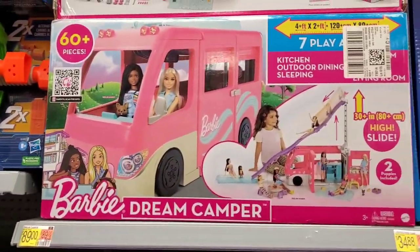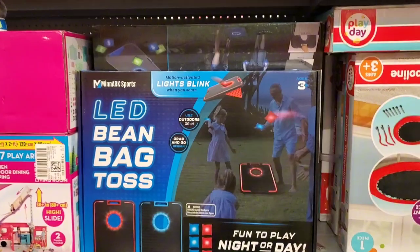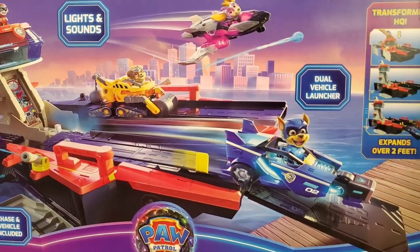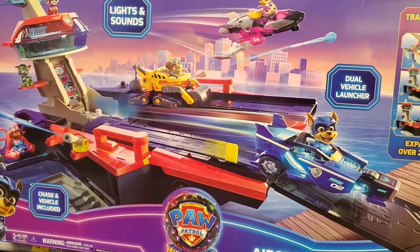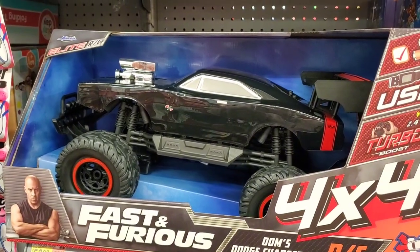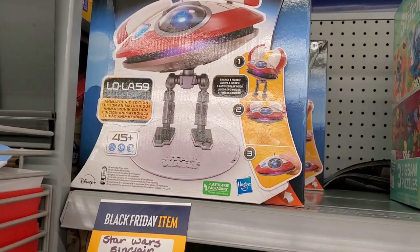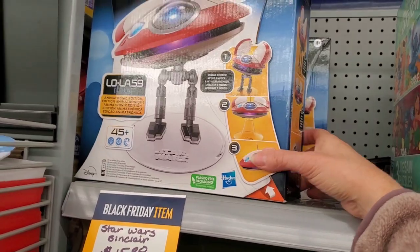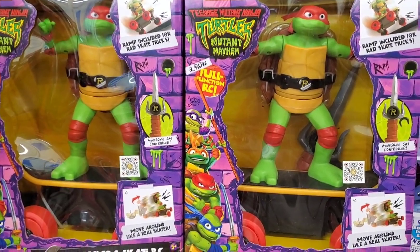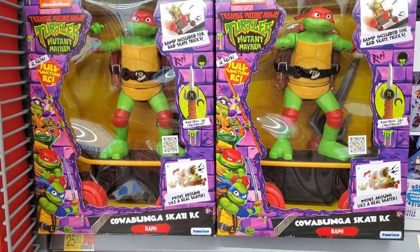They have Barbie's Dream Camper, an LED bean bag toss which is really neat because you can play it at night, and also Paw Patrol — this is a very hot item, it's an aircraft carrier with lights and sounds. Or the Fast and Furious 4x4 truck, a Dodge Charger. They also have the Turtles Mutant Mayhem Full Function — he's got a little skateboard. It's the Cowabunga Skate RC, and that's Raphael.